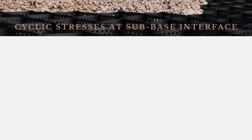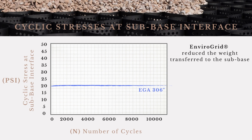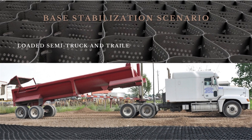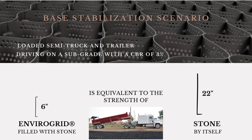Based on certified on-site field testing conducted with a loaded semi-truck and trailer, while using 6-inch EnviroGrid filled with number 57 stone, EnviroGrid reduced the weight transferred to the sub-base by 75%. This means that the weight of a loaded semi-truck is reduced to the weight of a small passenger vehicle at the sub-base interface. A scenario involving a loaded semi-truck and trailer driving on a sub-grade with a CBR of 3% would need only 6 inches of EnviroGrid GeoCell — the strength equivalent of 22 inches of stone by itself.